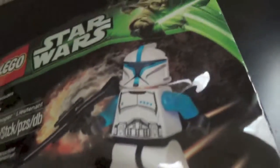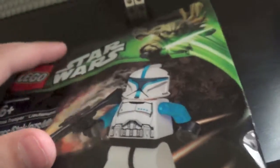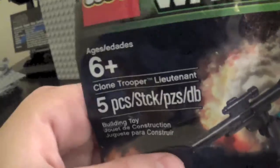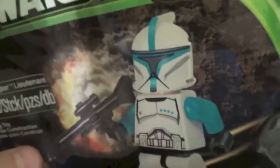Obviously from Episode 2, so a phase one clone trooper lieutenant — I don't really remember seeing these guys in the movie, but still very cool. More of a 501st Legion color. Five pieces total. Here's the bag — 2013 design. My guess is this will be the only other minifigure in a polybag available in 2013, because of the Han Solo figure and because of this figure — they usually only do two a year. Last year they did PC-14 and Darth Maul.